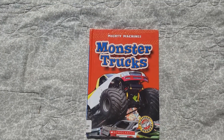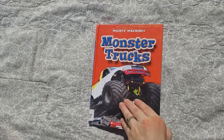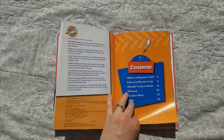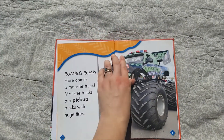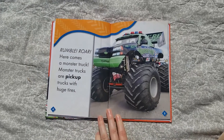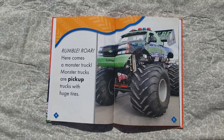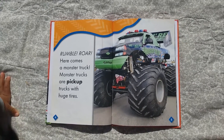Monster Trucks. Rumble, Roar — here comes a monster truck! Monster trucks are pickup trucks with huge tires.